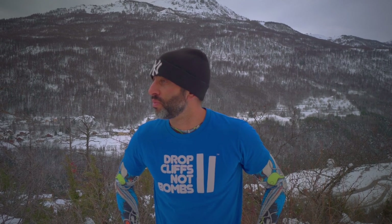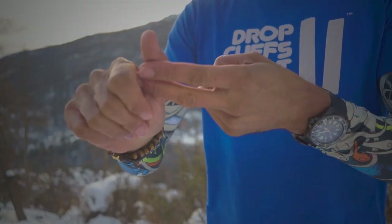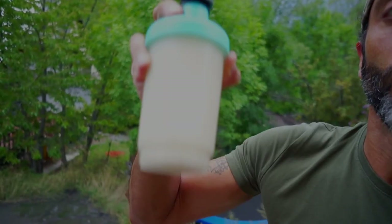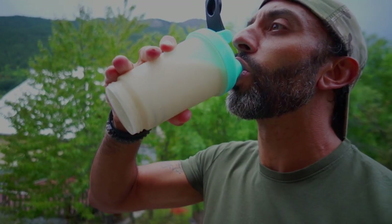Point two: why try a ketogenic diet? The most popular reason is weight loss — your body burns fat directly, and it also acts as an appetite suppressant. You'll be satiated quicker and full for longer, so you'll eat fewer calories. Other benefits include more steady energy throughout the day without post-meal sugar crashes, better memory, less brain fog, and better mood. It also pairs well with intermittent fasting since your body is already used to burning fat.